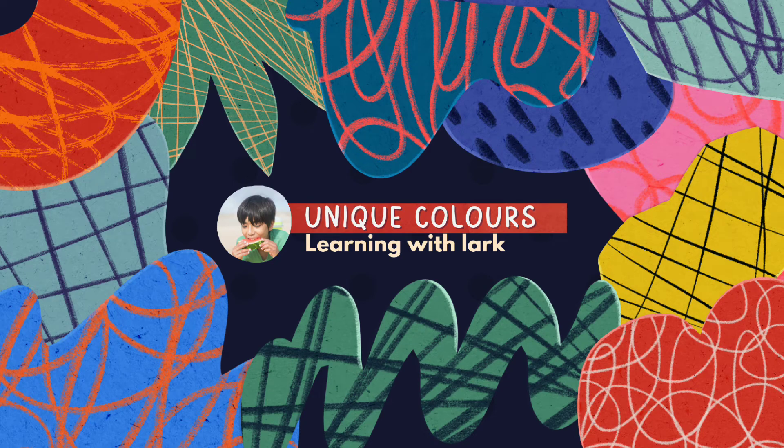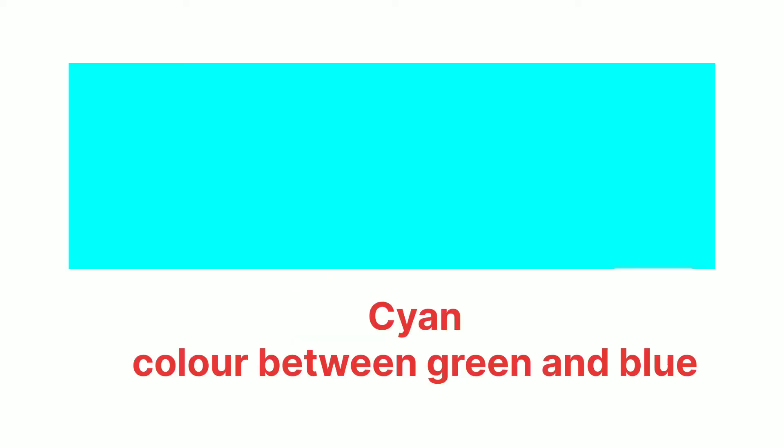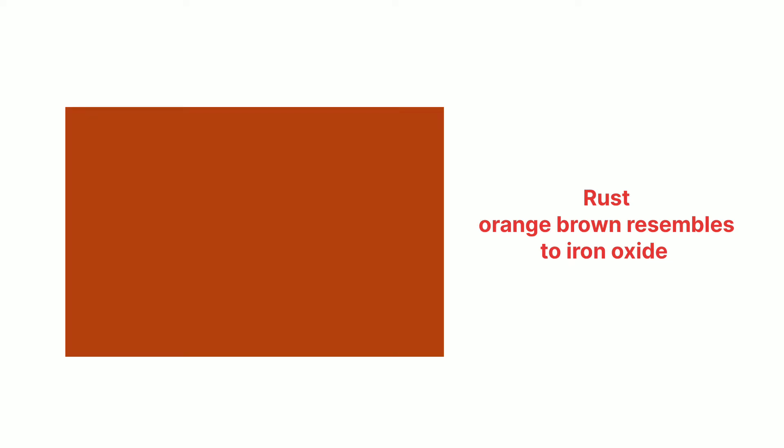Hi everyone, it's Heather Clark. Today we are going to talk about 15 unique colors. Number one is teal — teal is a dark blue-green color. Number two, cyan — cyan color is between green and blue. Number three, tan — tan color is a pale tone of brown.